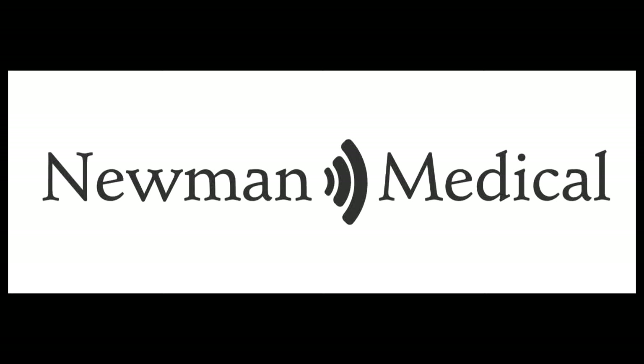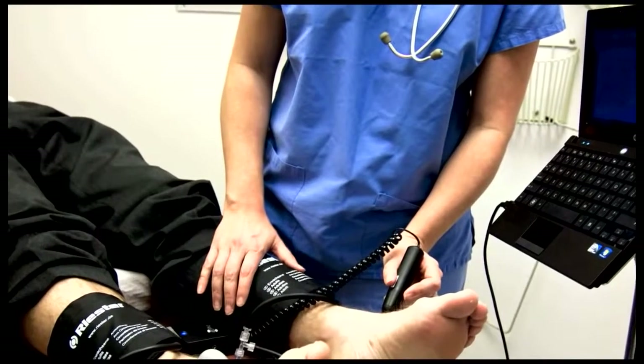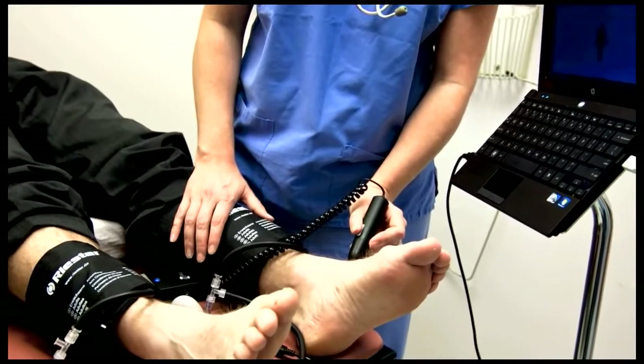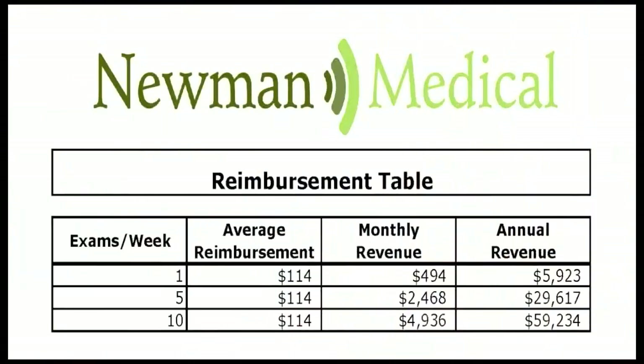Newman Medical is proud to introduce our Simple ABI systems for the reimbursable diagnosis of peripheral artery disease, or PAD. These systems produce everything needed for the most common and appropriate basic test for PAD: a complete ABI test with PVR waveforms. Medicare reimbursements for this test range from $102 to $153, with a national average of $114.